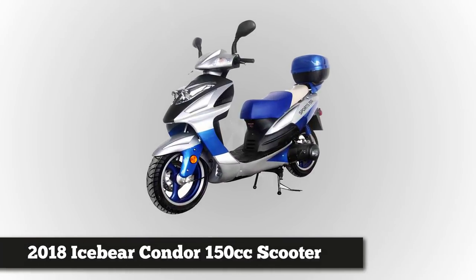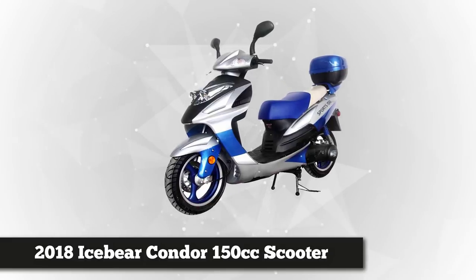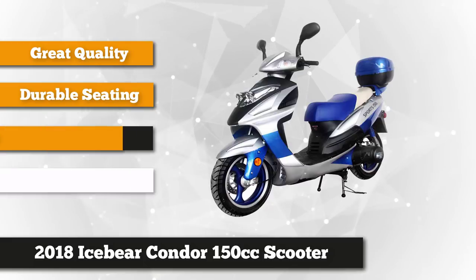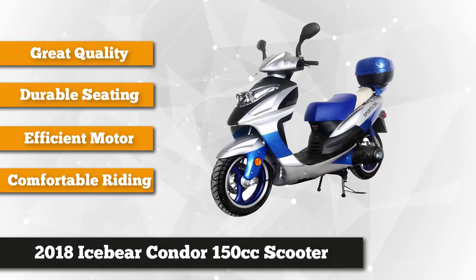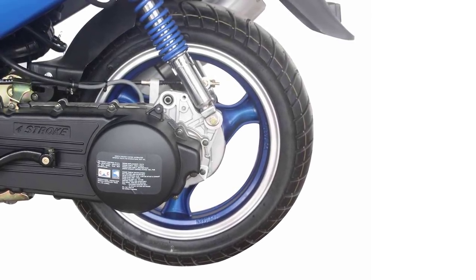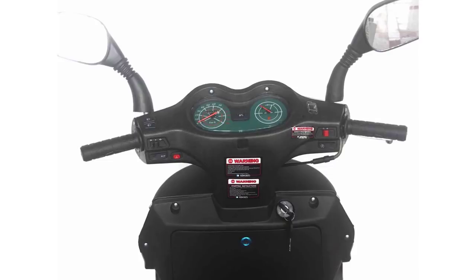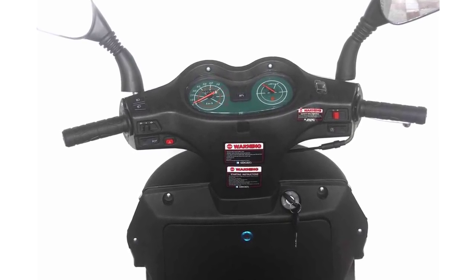The next scooter on our list at number two is the 2018 Ice Bear Condor 150cc scooter. This moped ride has an automatic transmission and a powerful, cost-effective gas engine. At 90 miles per gallon, it's fuel efficient and environmentally friendly for everyday transport. The muffler's aluminum exhaust pipe works excellently, and it features 13-inch aluminum tubeless wheels that ensure excellent cornering ability and traction for a smoother ride. The electric starter button makes it extremely convenient, especially during cold weather.